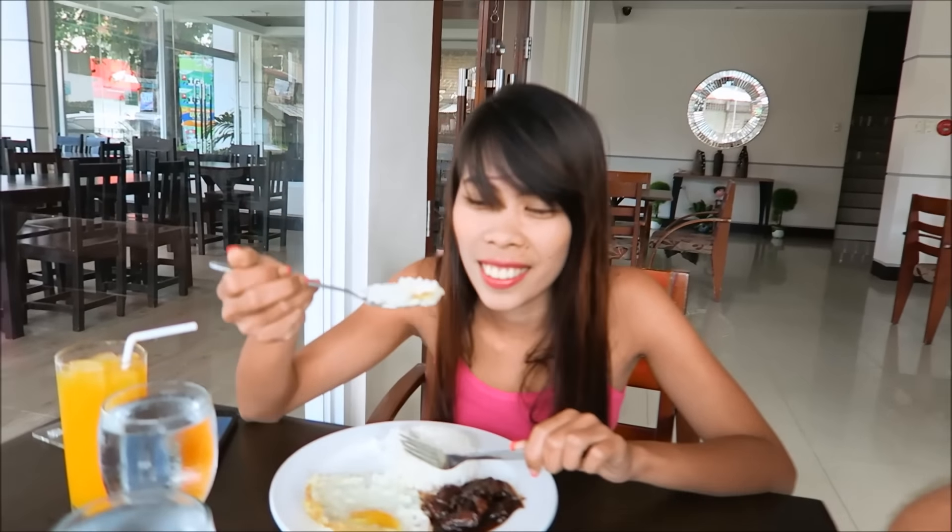Now we're going to chow it out — she already is. Well, how was breakfast? It was good. Breakfast was awesome, it's always good here. So we're going to check out and head on out to the ruins of Talisay.